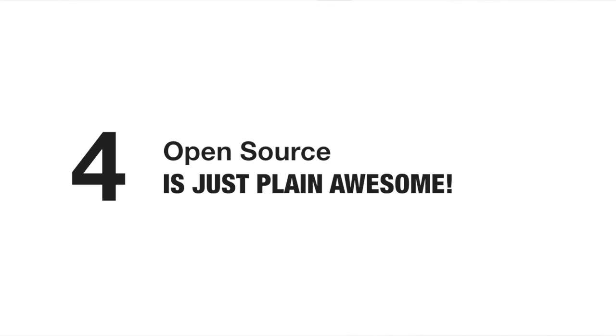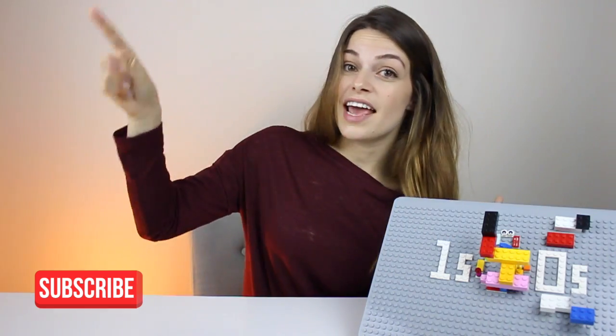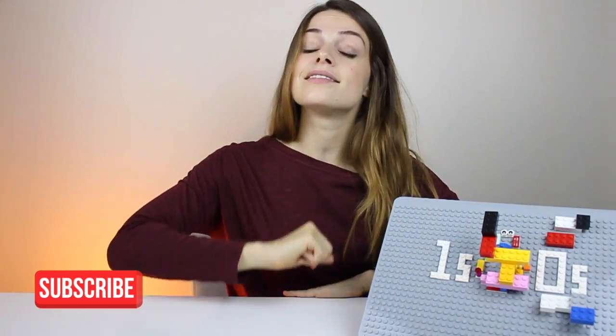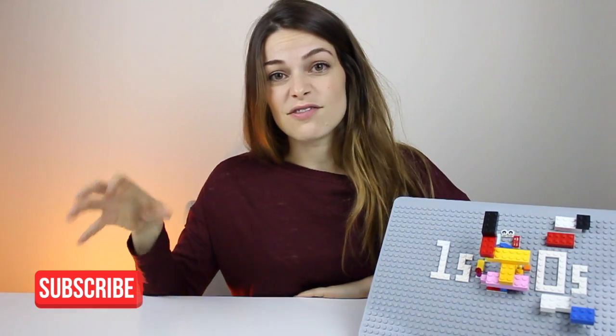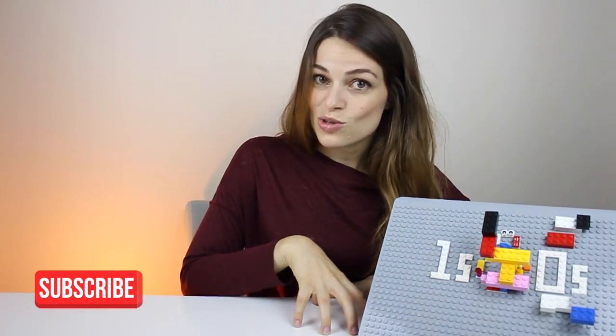In the spirit of open source, I am making this video Creative Commons, meaning that you can take this video, you can remix it, you can do whatever you want, as long as it carries the same license. Creative Commons is very similar to what is going on in the programming world with open source, but it's more for creative works. Let's see what you make to celebrate open source and spread digital literacy.